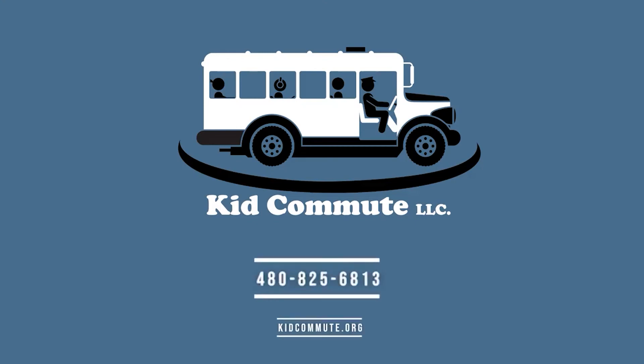Also, if you are interested in using Kid Commute for transportation services, please contact them at 480-825-6813. Thank you for allowing us the opportunity to work with your children.